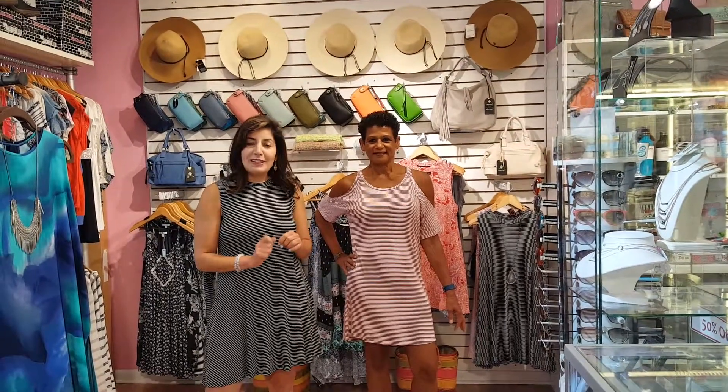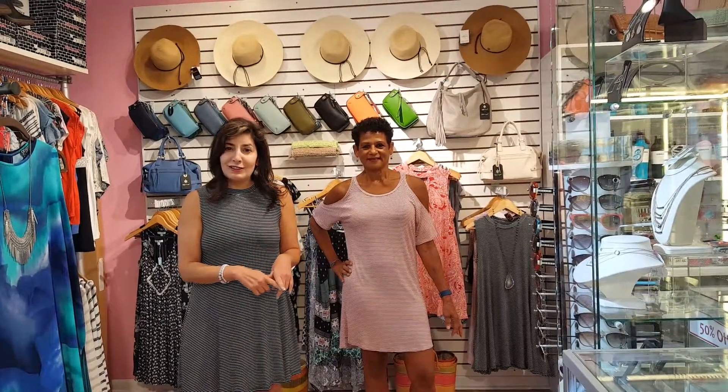We want to see you guys shopping in here this week at Christina's Unique Accessories and More. Thanks for watchin'. Bye-bye.